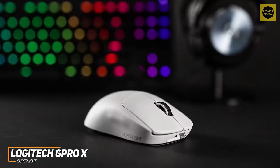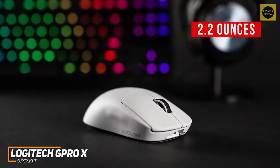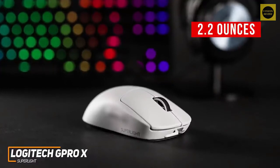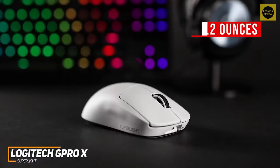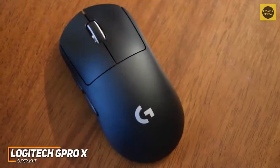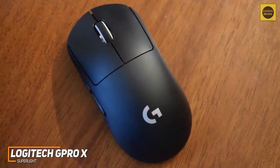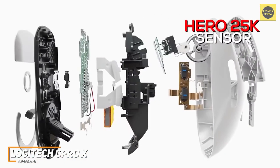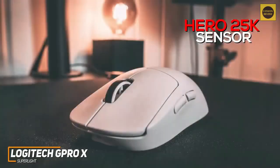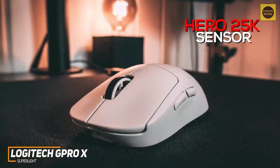It's light enough to easily flick and use for long hours without fatigue. While it lacks a honeycomb design like some competitors, the lightweight build weighs only 2.2 ounces, making it easy to maneuver. It comes with large zero-resistance PTFE feet that deliver a near-frictionless glide for more precise in-game movements. The design is somewhat conservative and lacks vibrant RGB lighting, but it offers outstanding gaming performance with unrivaled speed and accuracy.